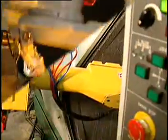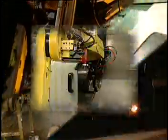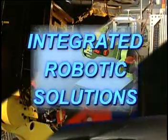So whether you need a new system, modifications to an existing system, fixturing or other automation, call us first to discuss a manufacturing solution that is best for you. Get the competitive advantage. P.R.I. Robotics, providing integrated robotic solutions.